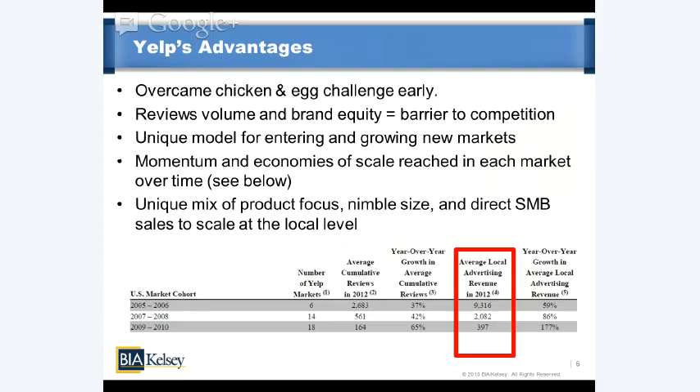Yelp also has a unique mix of product focus and direct SMB sales. The only other entities with that direct sales emphasis are Yodel, Reach Local, and the Yellow Pages industry. At the other end of the spectrum are smaller, nimbler, engineering-driven companies always iterating on product — like Foursquare and Google — seeing more success on the product side. Yelp actually possesses a unique combination of both: it is nimble and engineering-focused and very product-focused, yet it also has the direct sales that is a key success factor in local.